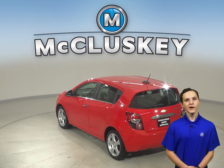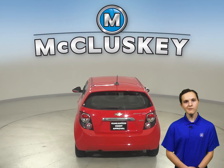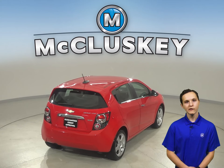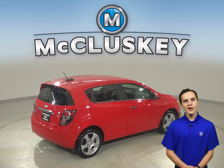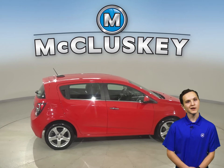It has an Ecotech 1.8 liter i4 engine with a six-speed automatic transmission. As for entertainment, you will have an AM-FM radio that is Sirius XM ready and a CD player. ABS brakes and OnStar access will also be there to maximize your safety.